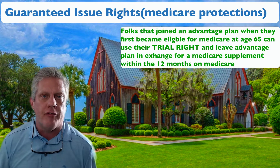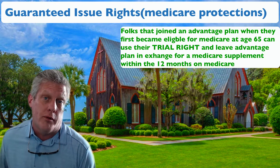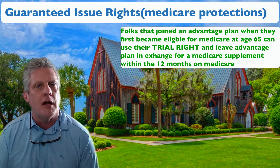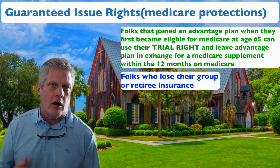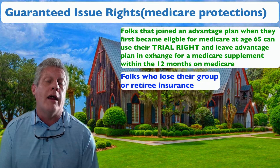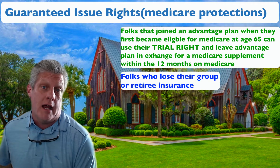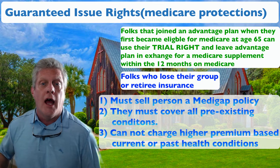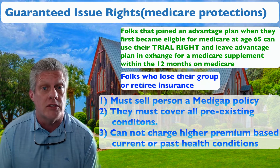Before January 1st of 2020, sick people that used their trial right, or lost their group or retiree coverage, could get a supplement. For example, AT&T retirees who had great coverage working with their Medicare — when AT&T pulled that coverage, those people had a guaranteed issue right. They can get a Medicare supplement no matter how sick they are, with no health questions asked.